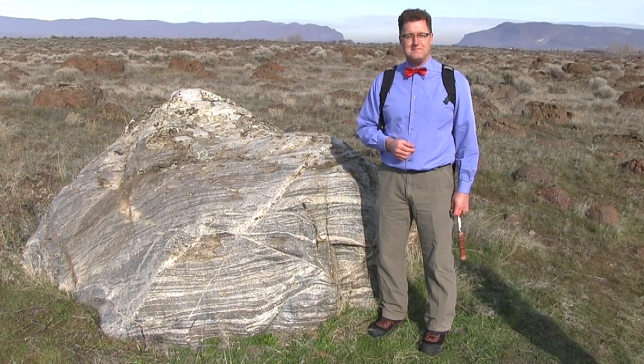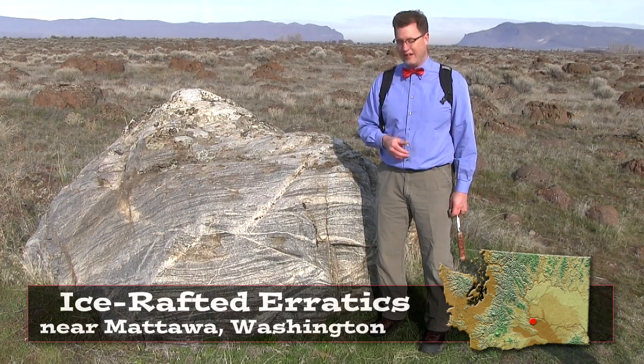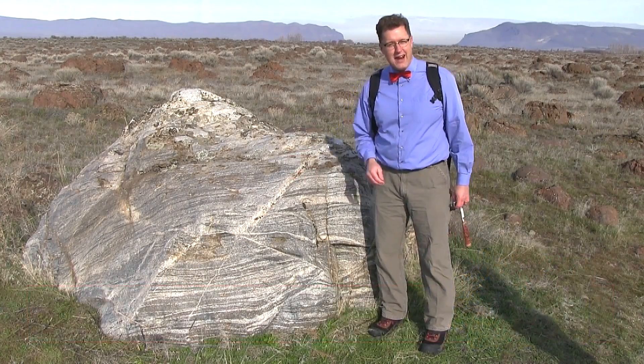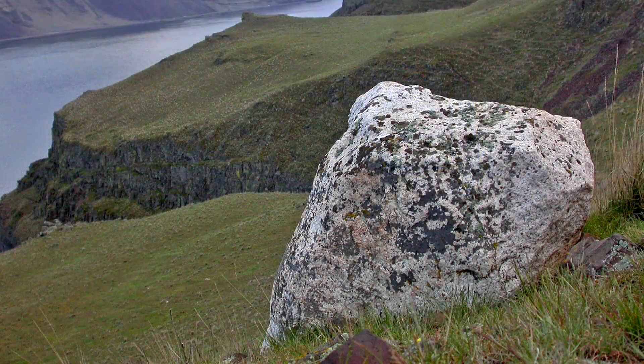Hello, young people. Ice-rafted erratics near Mattawa, Washington. Erratics: boulders that do not match the local bedrock.